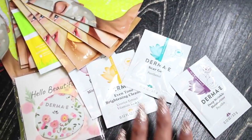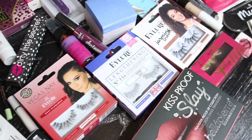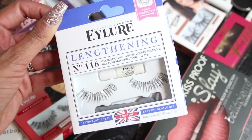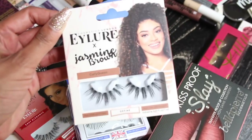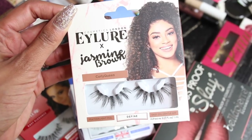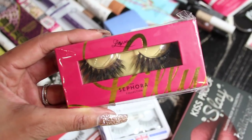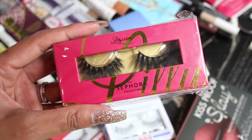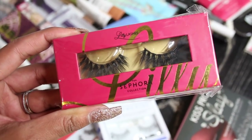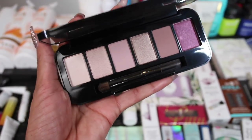I also got some sample masks from Derma E — hoping to work with them soon, they have some really great products everyone raved about. Moving right along, I got some new lashes from Eye Lure. I love their lashes but I especially love their collab with Jasmine Brown — these are literally called Curly Queen. I have these on as we speak and I wear them all the time. Shout out to Jasmine! We also got some Lily Lashes — everyone loves Lily Lashes — these are by Lily Galichi, her own brand.